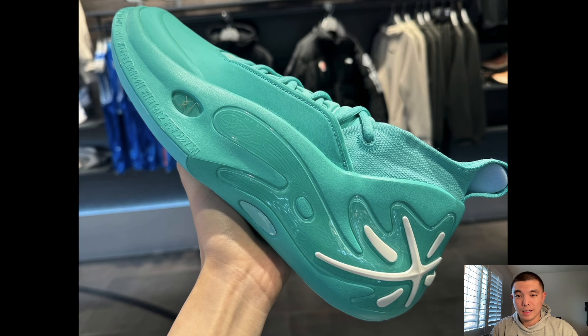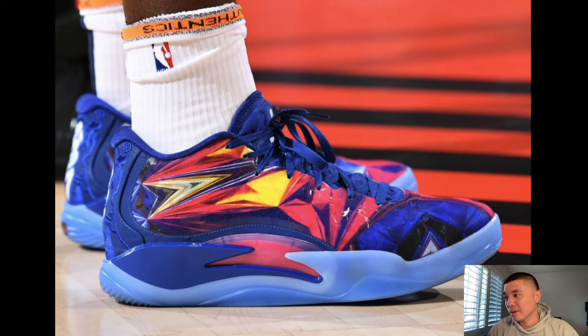This is the Way of Wade 11 in Mint — also really clean. I've reviewed the WOW 11 twice on this channel already. The main difference between these and the WOW 10 is that these are just bigger and not as streamlined. When comparing the WOW 10 Mint versus this one, I think a lot of people would lean towards the WOW 10 Mint. But this colorway is well executed, so hopefully I'll be able to get a pair.